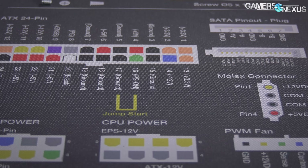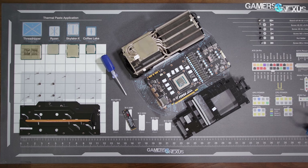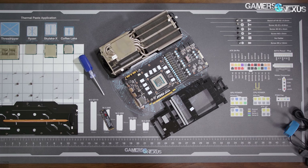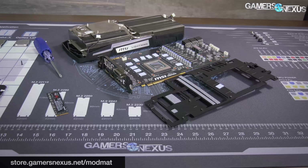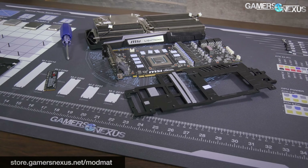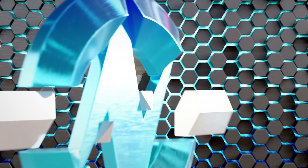Thank you for watching. Keep an eye out for Buildzoid's PCB and VRM analysis content coming soon on this channel. You can also pick up a modmat at store.gamersnexus.net/modmat — it features an anti-static plug connecting to a common ground point, wrist strap, high quality materials, and quick reference cheat sheets printed on it. Subscribe for more, and I'll see you next time.